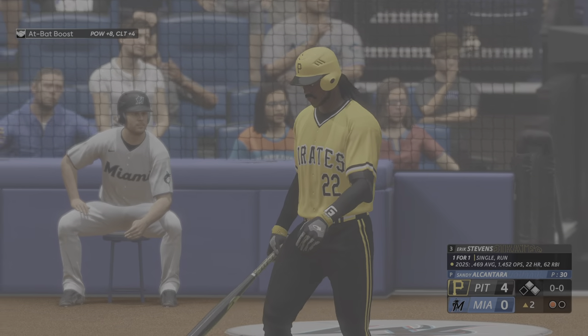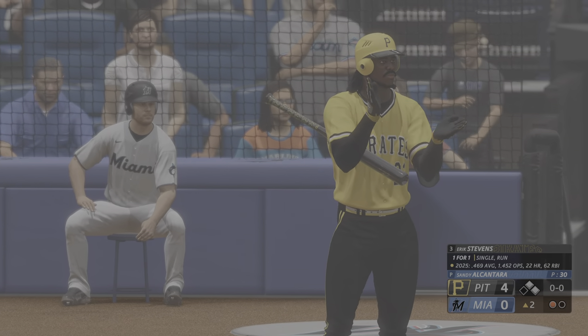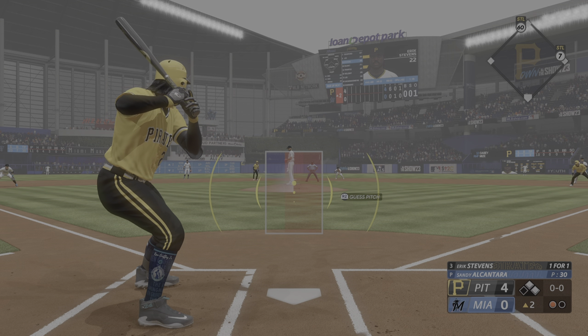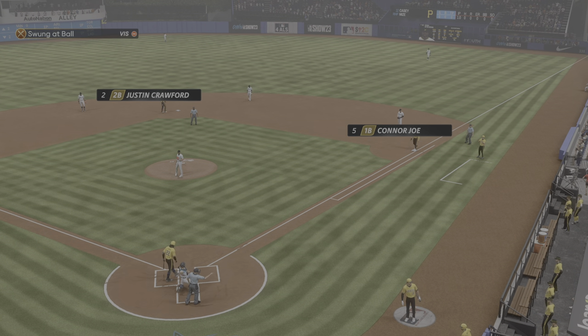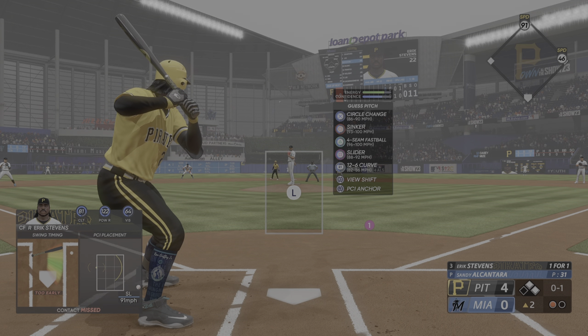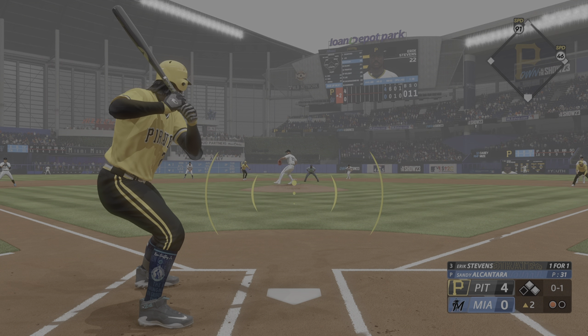One out with two aboard. Eric Stevens digs in now — one for one with a single and a run scored so far. Pretty amazing athlete — power and speed, quite a threat. You're talking about someone that could steal your bag and go deep. Bo Jackson, anyone? He's like Mike Trout. Whatever you put in his hand — a bat, a golf club, a basketball — he can do it. A rare talent, so much fun to watch.